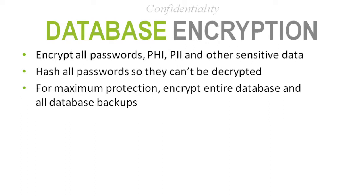Another type of encryption is database encryption. The database is typically where your website data is located — for instance, a content management system uses a database to store all content. You want to make sure any sensitive information stored in that database is encrypted, including PHI, PII, and sensitive data like credit cards.